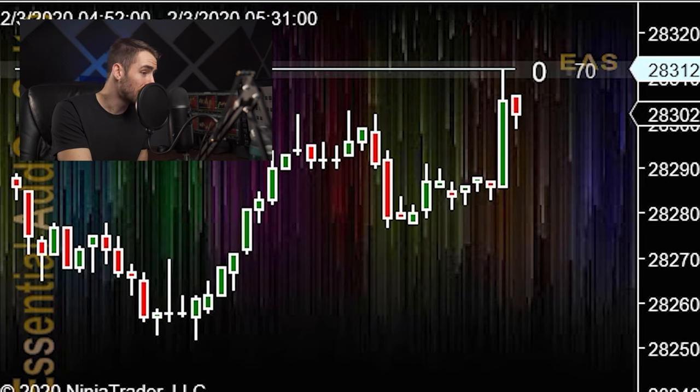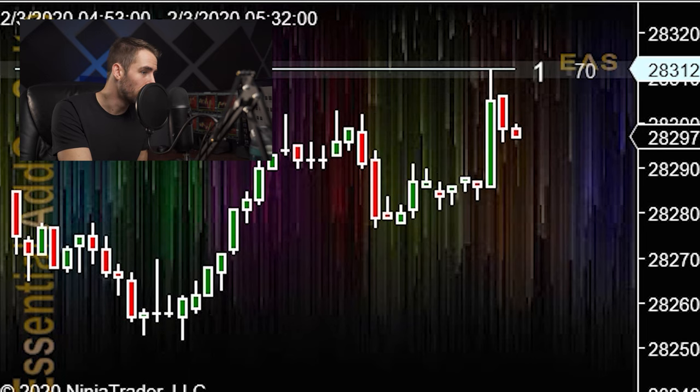If price hits a line and you're wondering how strong that line was, the number will move to the right so you can see how strong that level is even if price has already hit it and reset that number.